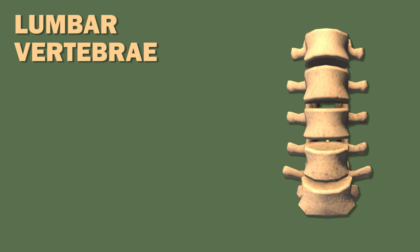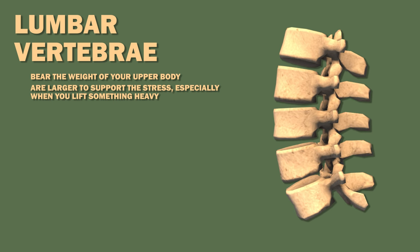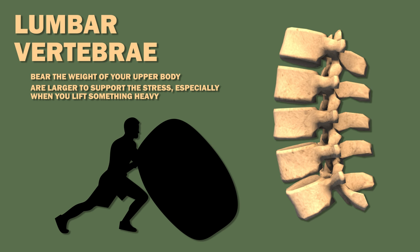The lumbar vertebrae, which are the vertebrae of your lower back, bear the weight of your upper body and are larger in order to support the stress, especially when you lift something heavy.